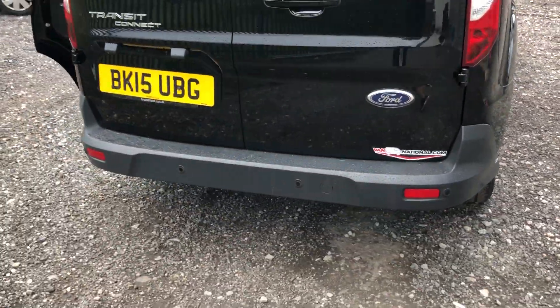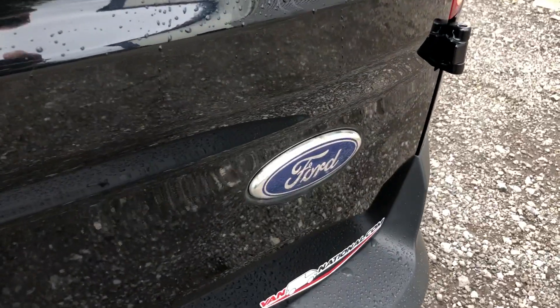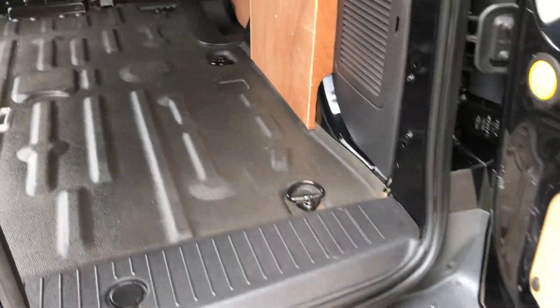It's also got parking sensors. If I show you inside, it's got a heavy duty load liner and a pile liner on the sides.